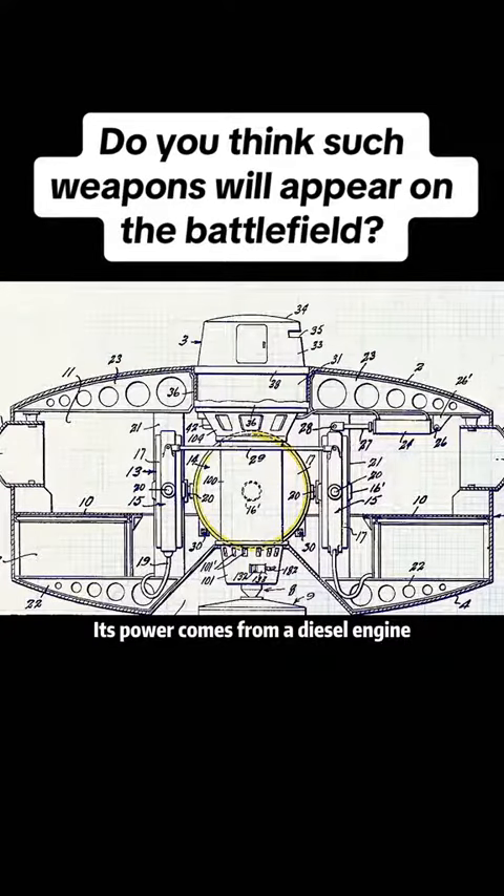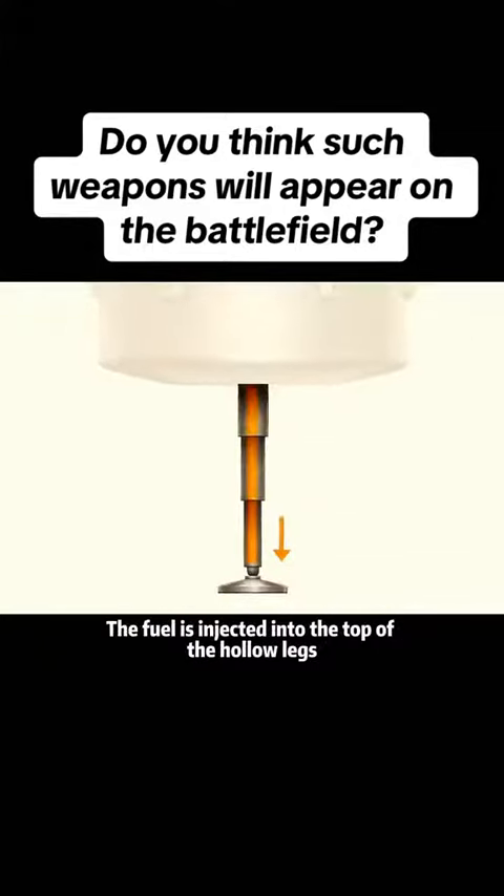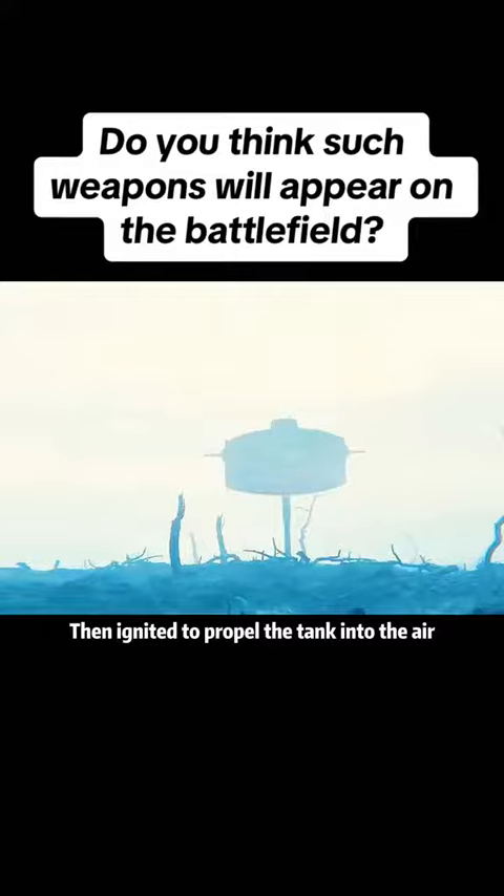Its power comes from a diesel engine. Each jump utilizes the explosive expansion of gas to shoot out fuel. The fuel is injected into the top of the hollow legs, then ignited to propel the tank into the air.